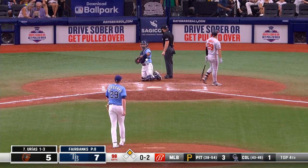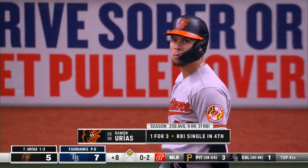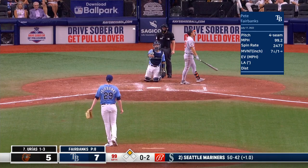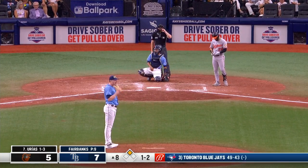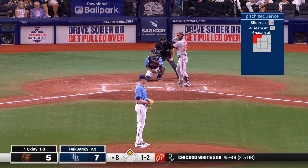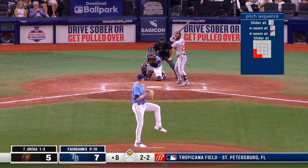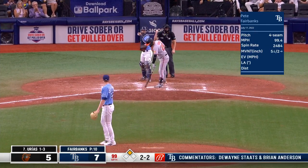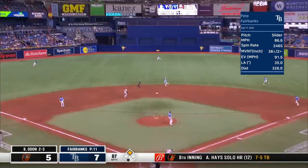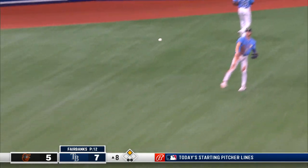0-2 count, back to 98, starts to go upstairs at 99. Here's the 2-2, and he throws it by him at 99. Fly ball to left-center field — Phillips cutting across makes the catch, holding the runners.